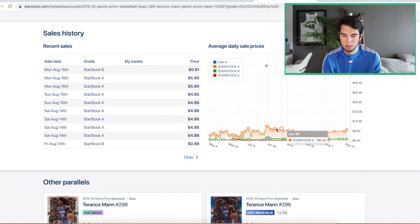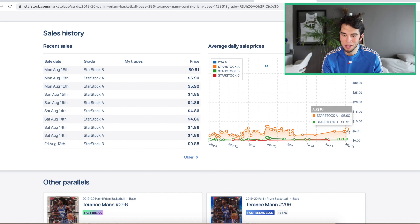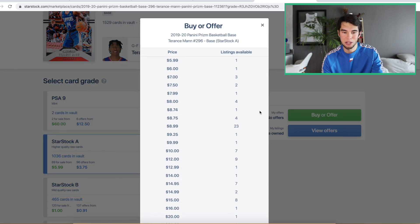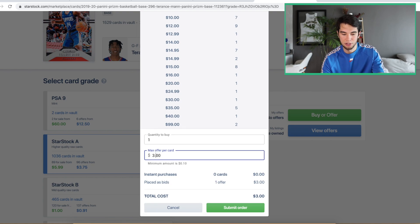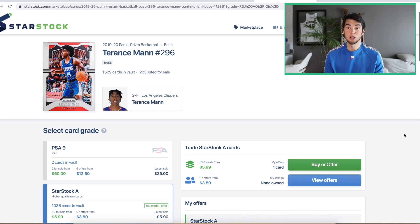It was as high as $6 at one point. And that's the good news about these type of cards — it doesn't take much for them to go up. You only need them to go up $1.50, and if you buy them especially in multiples, you can do pretty well. So I'm going to throw in a cheeky little bid at $3.80 for Terrence Mann.